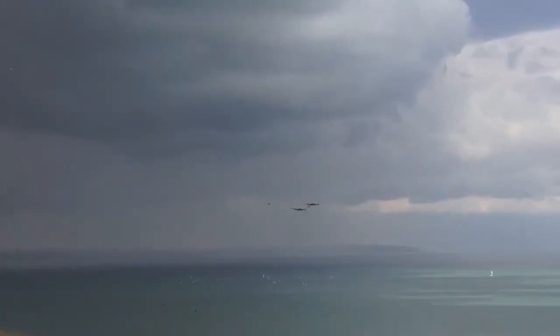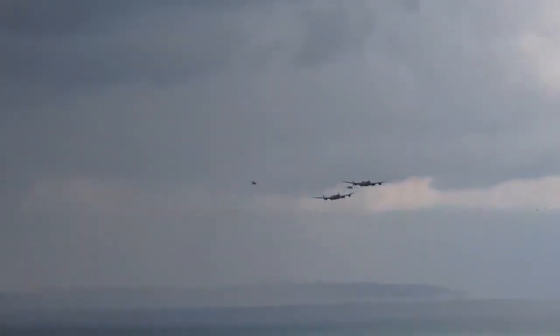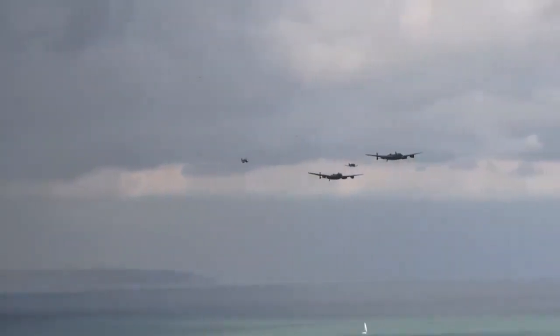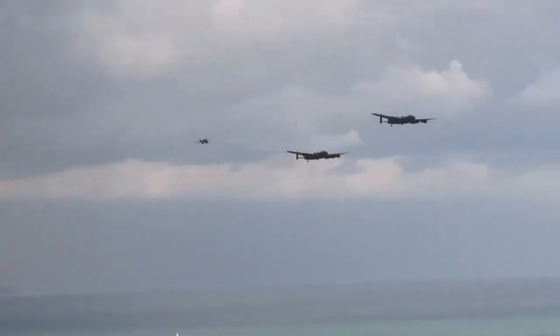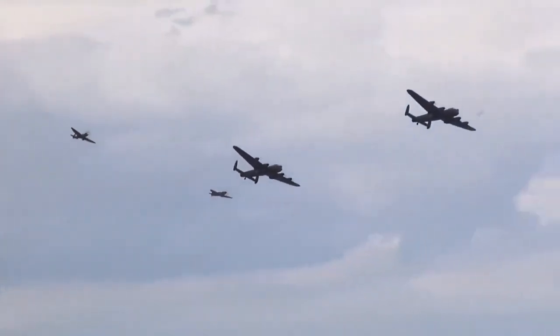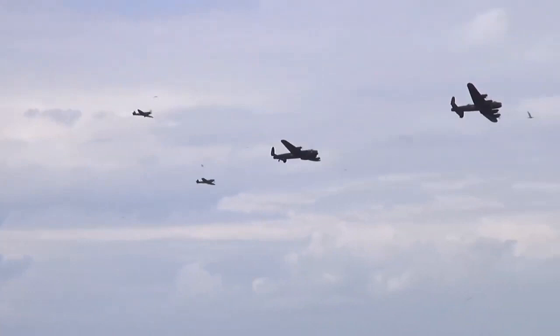As increasing numbers of the type were produced, it became the principal heavy bomber used by the RAF, the Royal Canadian Air Force, and squadrons from other Commonwealth and European countries serving within the RAF, overshadowing the Halifax and Stirling — two other commonly used bombers.